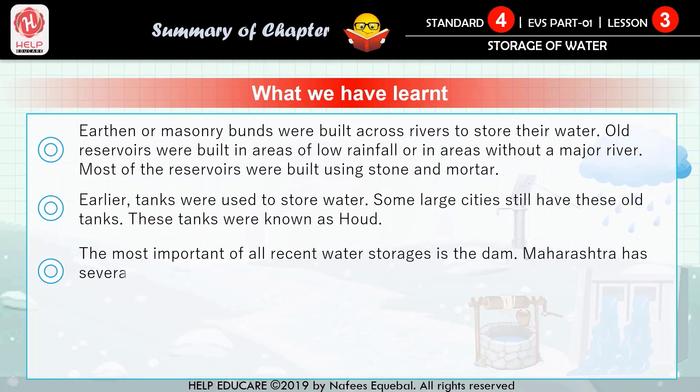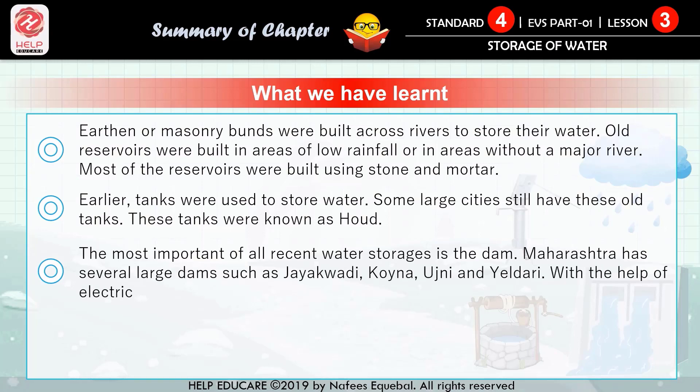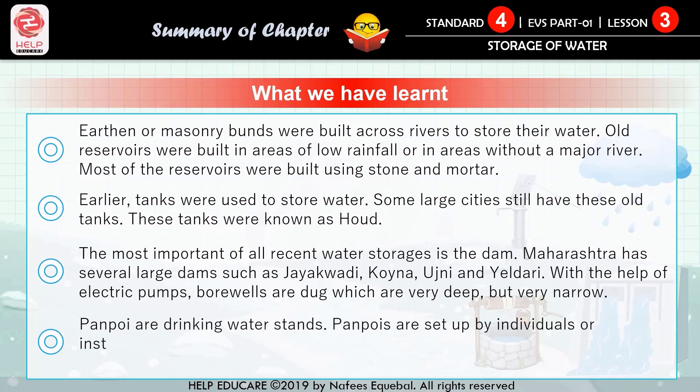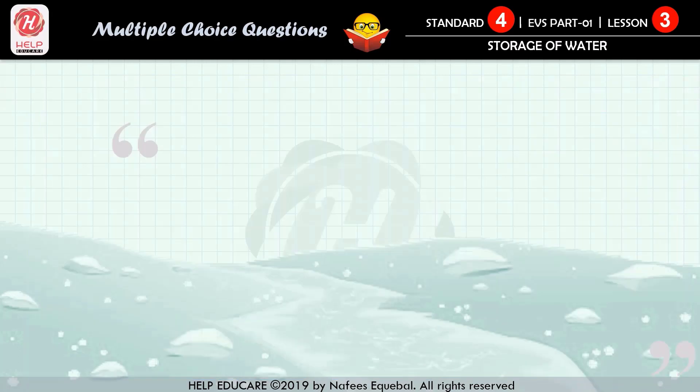Maharashtra has several large dams such as Jayakwadi, Koyna, Ujani, and Yeldari. With the help of electric pumps, borewells are dug, which are very deep but very narrow. Point number eight: panbhoi drinking water stands are set up by individuals or institutions and water is offered free of charge to thirsty people out on the roads.